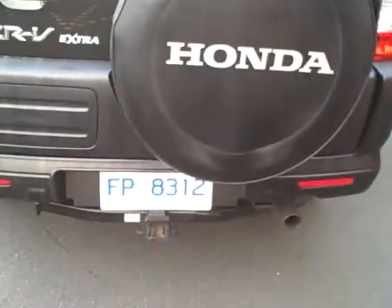Plenty of leg room in the back for rear seat passengers. Again, it's all really nice and clean, no rips or tears, and there are back pockets in the backs of both front seats.